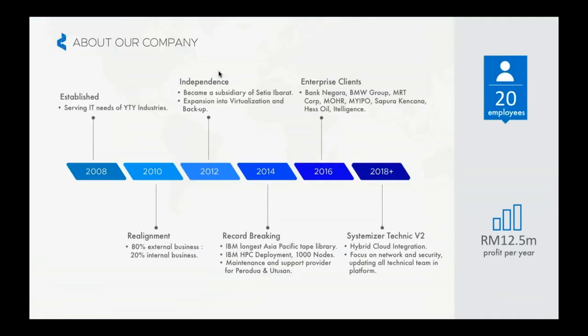A bit brief on our journey — Systemizer started back in 2008, where we were serving IT needs for the YTY industry. After two years, we expanded our business and started to support other external clients. In 2012, we became a subsidiary of Sete Barat, and in the same year we started to expand in the field of virtualization and backup solution.